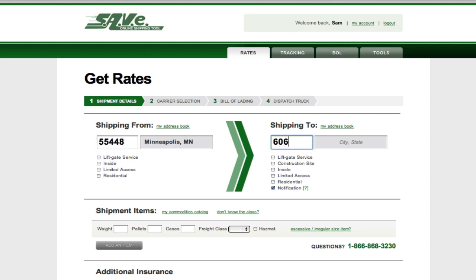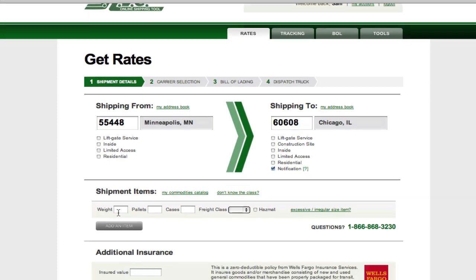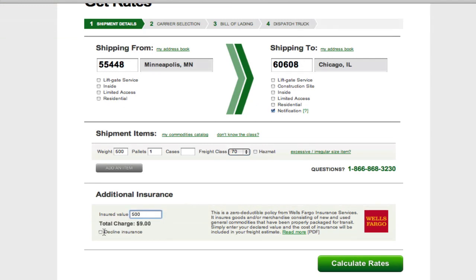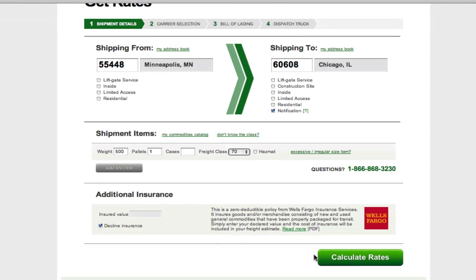You can build your address book and customize your commodities catalog, but you'll need to complete the screen with pieces, weights, and class. You can also get a quote for supplemental insurance, but you will need to request or decline in order to calculate rates.